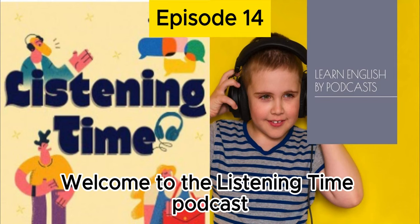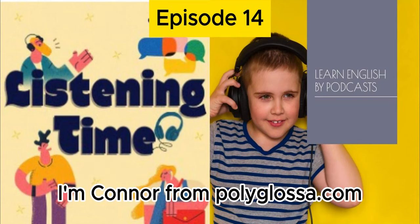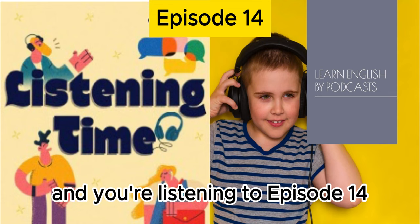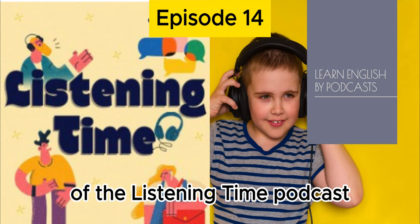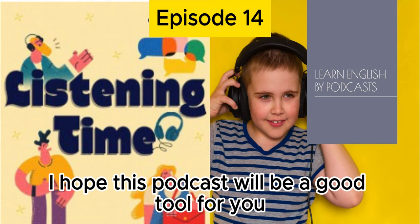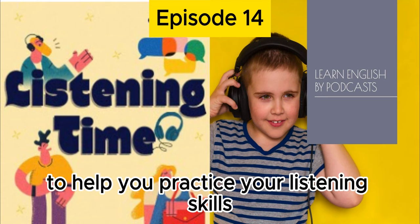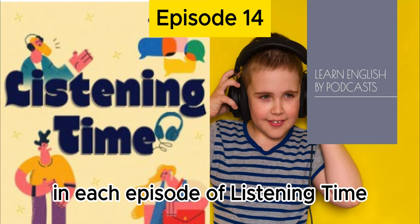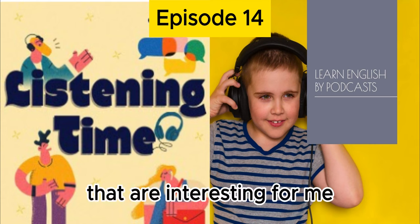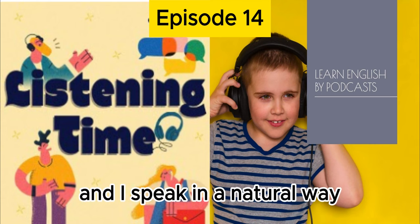Welcome to the Listening Time Podcast. I'm Connor from polyglossa.com and you're listening to episode 14 of the Listening Time Podcast. If this is your first time with us, welcome. I hope this podcast will be a good tool for you to help you practice your listening skills. In each episode of Listening Time, I talk about one or two topics that are interesting for me, and I speak in a natural way.